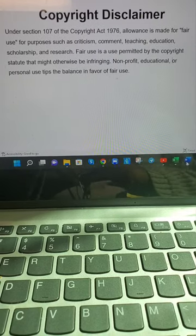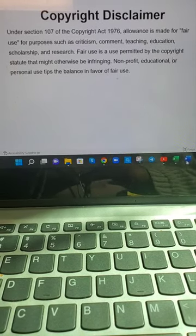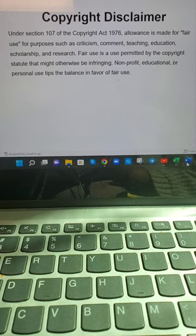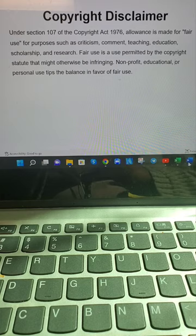A copy of Section 107 of the Copyright Act of 1976 shall be attached to this video.